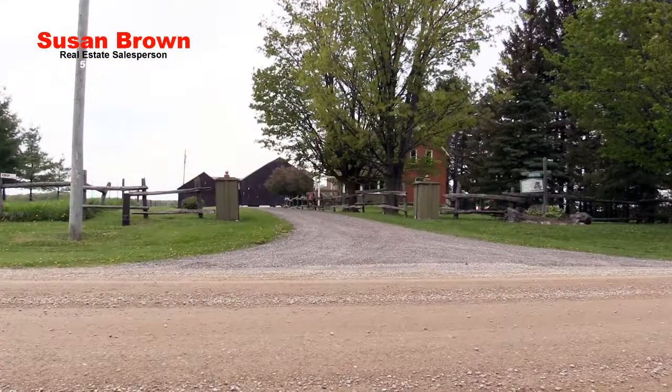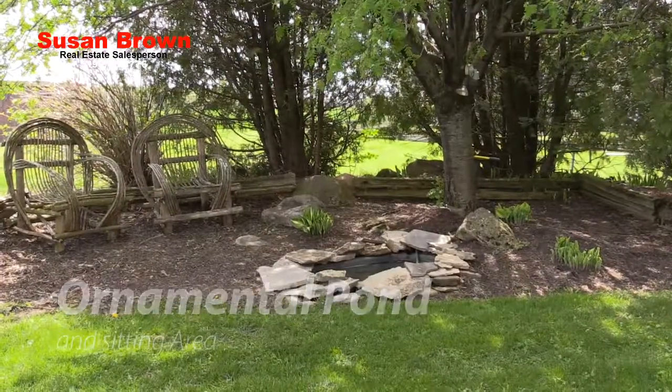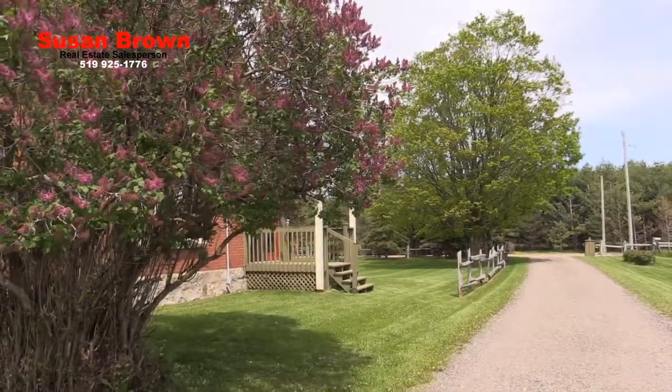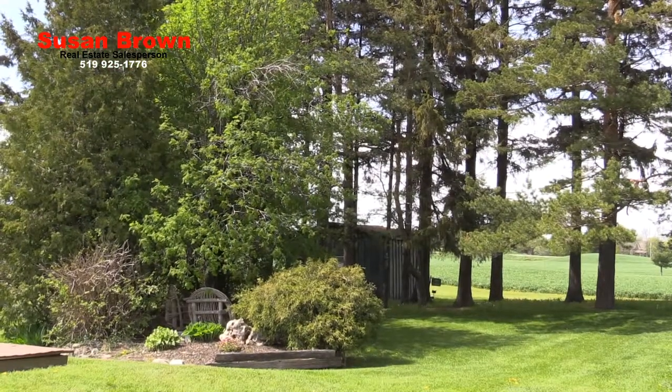With gracious mature trees around the house, beautifully manicured grounds, and a lovely ornamental pond and sitting area, this is a stately and elegant parcel. This is most definitely one of those settings that family weddings, anniversaries and significant get-togethers are held.